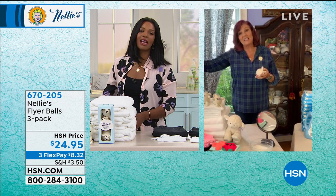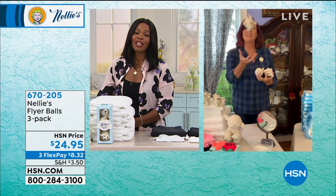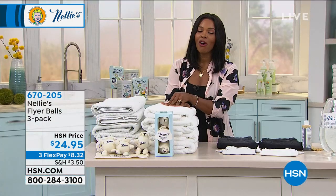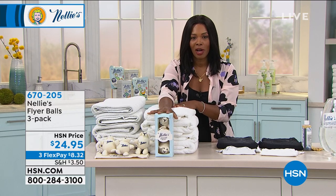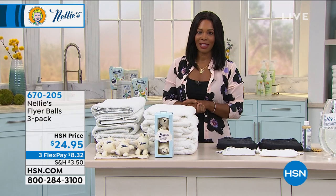If you're using Nelly's and getting your clothes clean, you want to use our dryer balls too. Terry, thank you so much — we'll see you again in just a little bit. We'll give all of you a chance who are shopping to pick up, in addition to our Today's Special, the three-pack of the dryer balls as well. 670205 is the number to get those home.